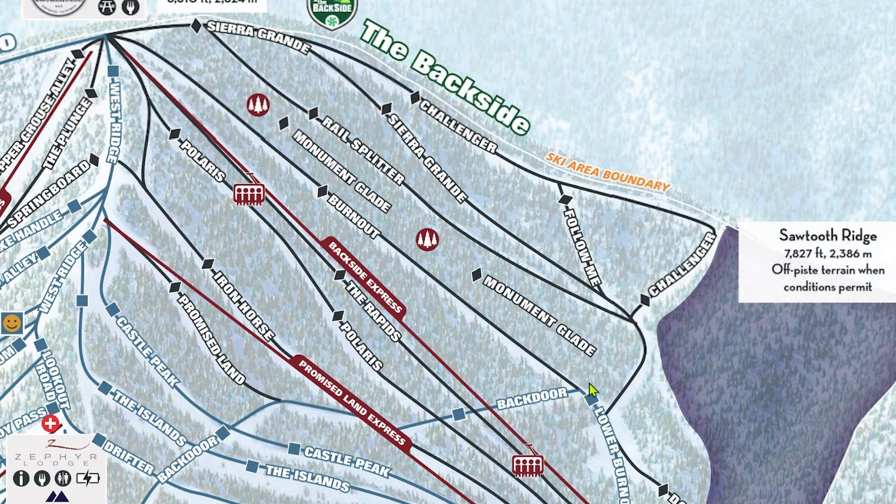Right near this big junction there's a large cliff area. Like the cliffs under Zephyr, this takes a good amount of snow to be sendable but offers some really cool drops into the trees. Sierra Grande and Railsplitter usually alternate grooming during the season and are two of the steepest cruisers on the backside — even more so than Burnout — but they get icy pretty quickly, so I'd recommend hitting them in the morning. Challenger is another good intro black with only two steep pitches: one in the middle and one at the end. Follow Me is the steepest run on the backside and is always ungroomed; because of its typically bad snow quality, I avoid it. The traverse below Monument Glade is very flat, so be sure to pick up speed — especially if you're coming from Challenger, try to straight-line its final pitch.